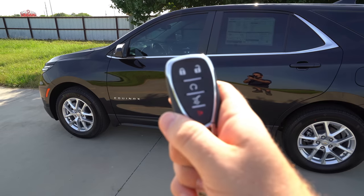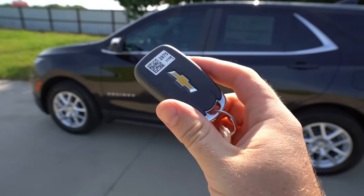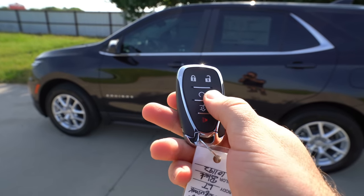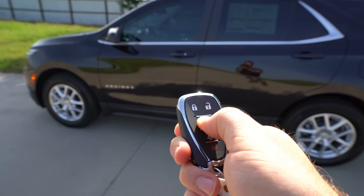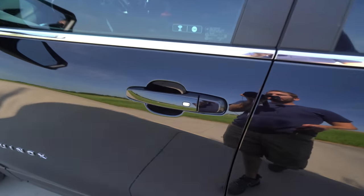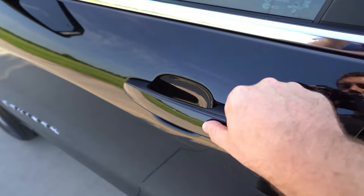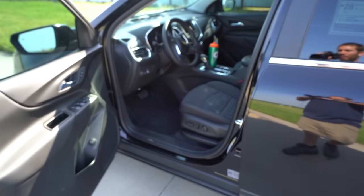Now let's look at the smart key system and the key fob. This key fob has a soft material around it — it's pretty slim and easy to fit into your pocket. Remote start is optional on this trim level. The way the smart key system works on this GM product is that one button locks and unlocks it, so there's no separate center button in the back to worry about.